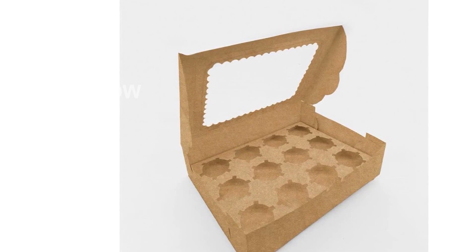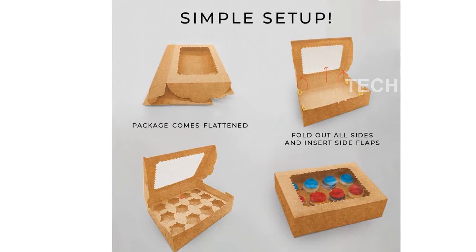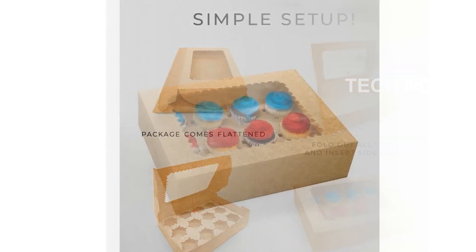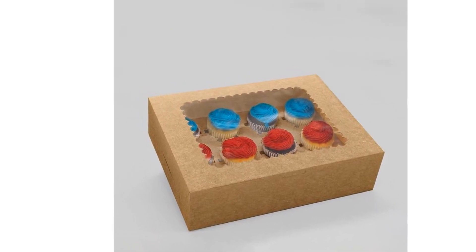Made from high-quality craft paper, these boxes are not only reusable but also recyclable. The durable paper is thickened to ensure the safety of your baked goods during transportation. No need to worry about any damages happening to your precious cupcakes.